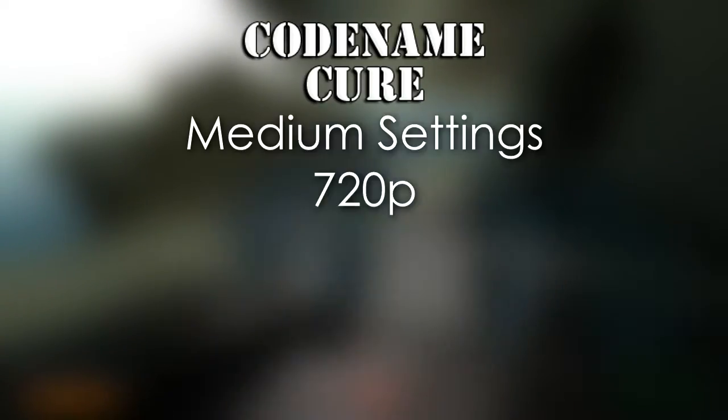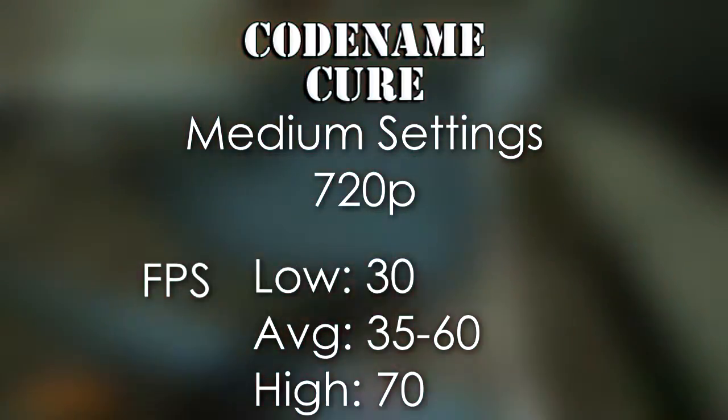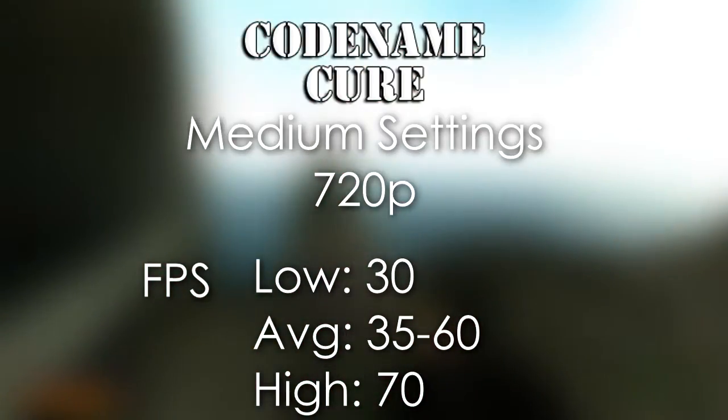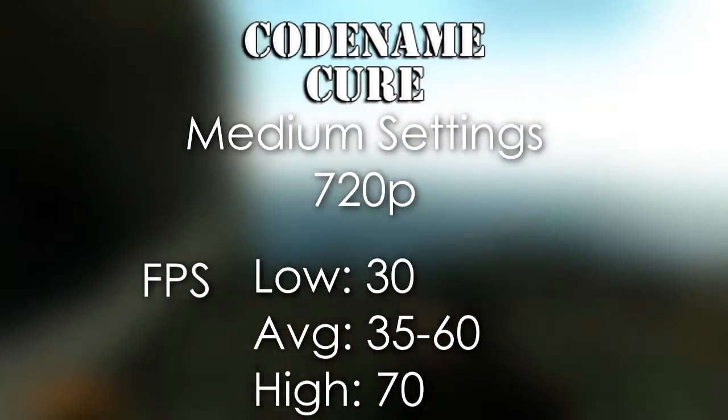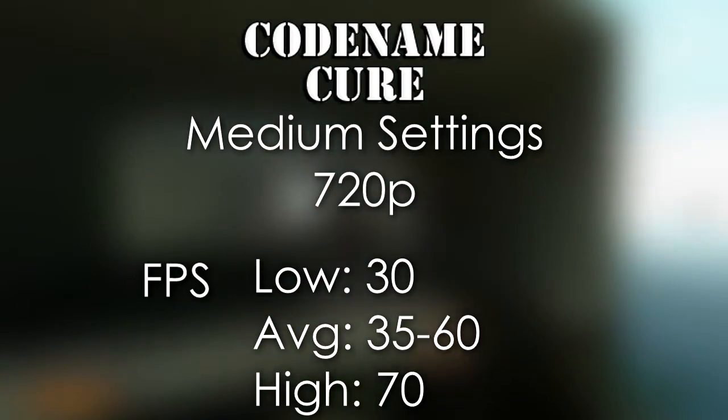Codename Cure, however, showed a different case. At the 720p preset at medium settings, we were able to run the game at a solid 30 FPS at the lowest, around 35 to 65 FPS on average during actual gameplay, and at the highest around 70 FPS.